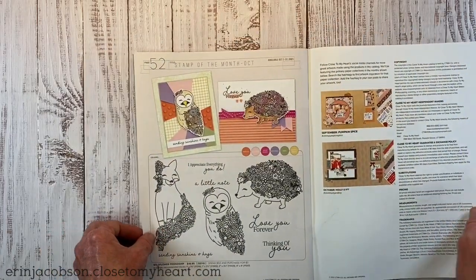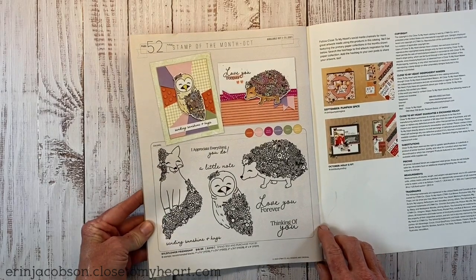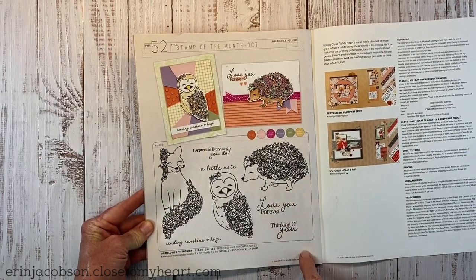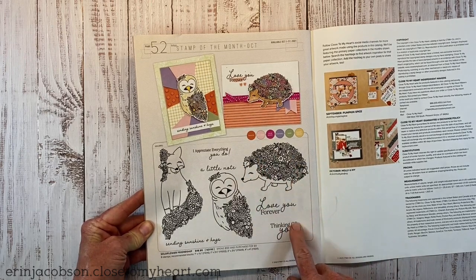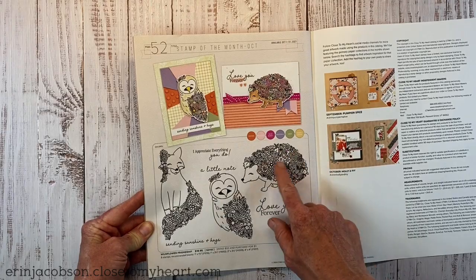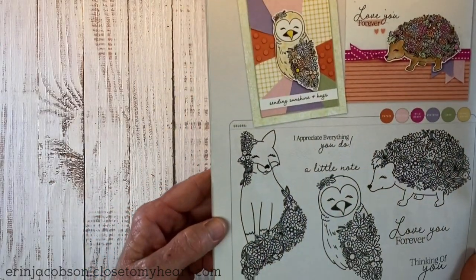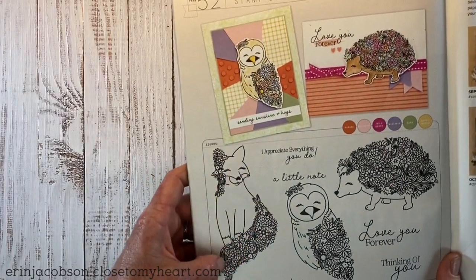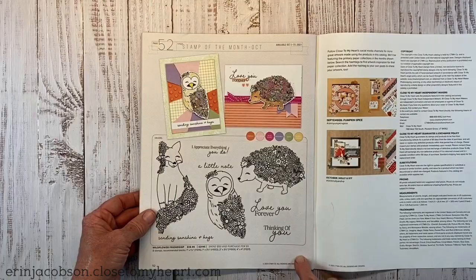And we can't forget October — the October stamp of the month. It's really pretty and unique, and would be really fun to color. I love how they've given these little animals beautiful detailing — the fox is my favorite, with pretty flowers and a gorgeous tail, and there's an owl with pretty wings. Really neat.